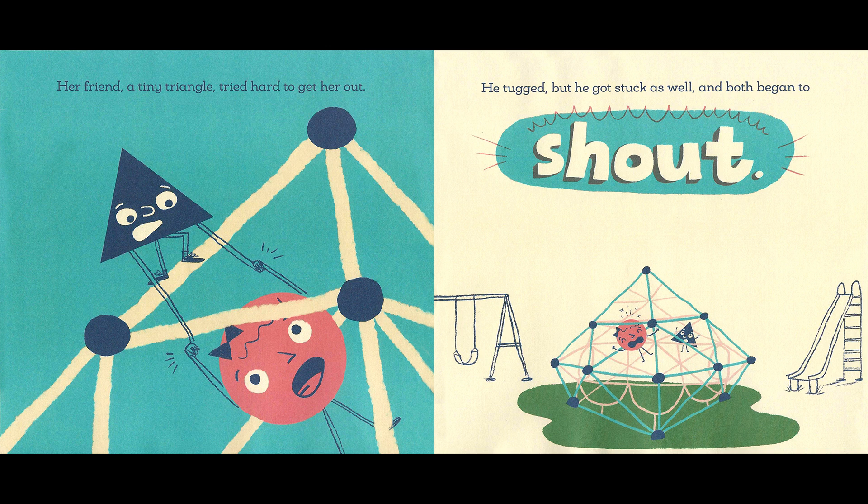Her friend, a tiny triangle, tried hard to get her out. He tugged, but he got stuck as well, and both began to shout. Help! Help! Over here!